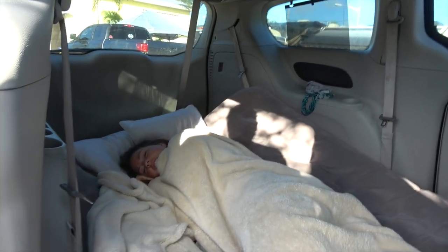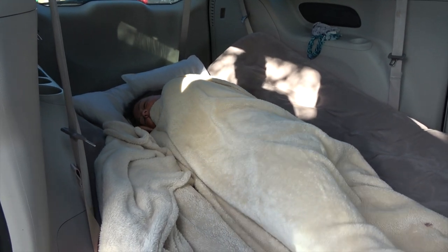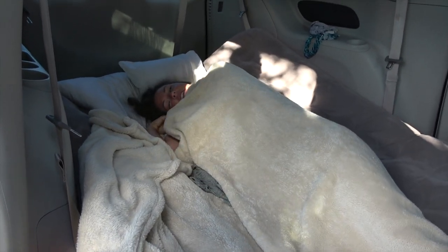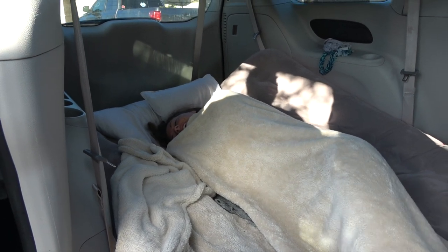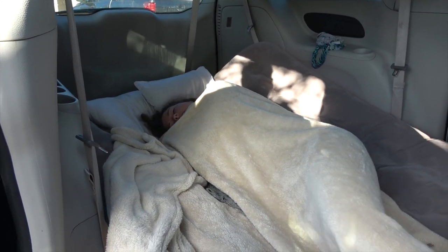Good morning. Why did you do that? They pulled the plug on the air mattress. I'm not ready yet. It's time to go. It's sad. How'd you sleep? The best.